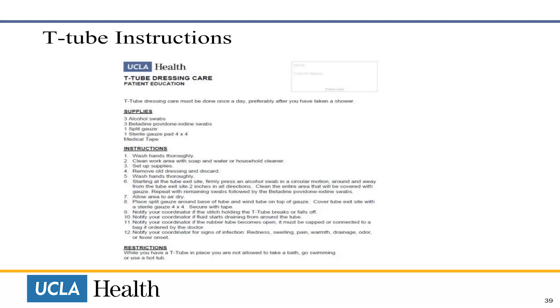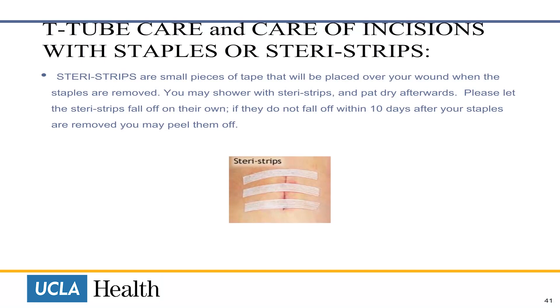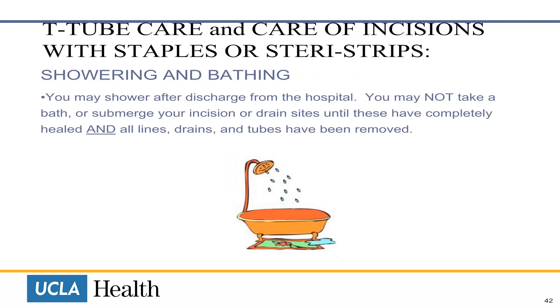These T-tube care instructions will be taught to you while you are still in the hospital. Your staples will be removed about three weeks after your last surgery at one of your clinic visits. Staple removal does not hurt. Remember, you can still shower if you have staples. Steri-Strips are small pieces of tape that will be placed over your wound when the staples are removed. You may shower with Steri-Strips and pat dry afterwards. Please let the Steri-Strips fall off on their own, but if they do not fall off within 10 days after your staples are removed, you may peel them off. You may not take a bath or submerge your incision or drain sites until they have completely healed and all lines, drains and tubes have been removed.